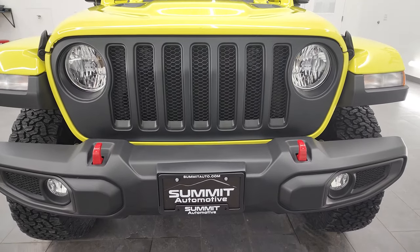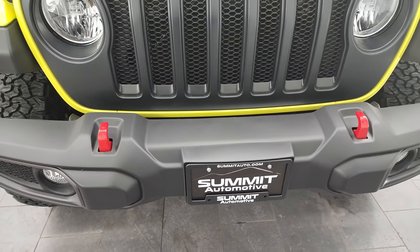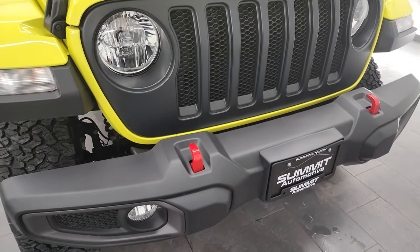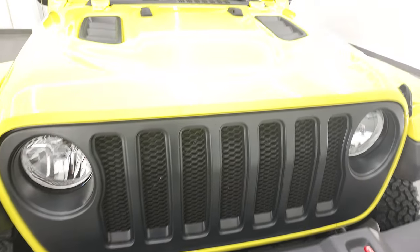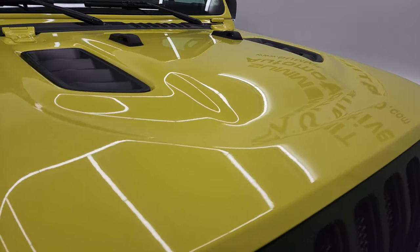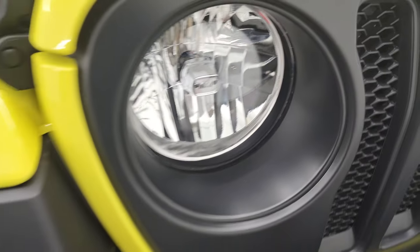First off, this is a Rubicon — you can always tell by the red tow hooks on there. This one does have the satin grille, which is an added option for this package. You also get the factory fog lights, and this one does have the plastic bumpers on there. You get the sport hood with the Rubicon package as well. One little Easter egg — they got the Jeep logo in the center of the headlights.